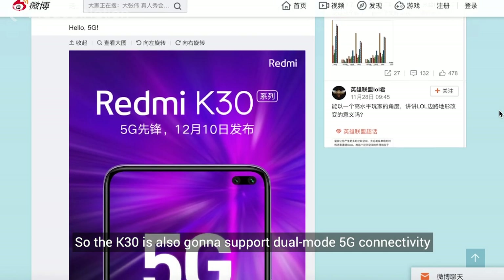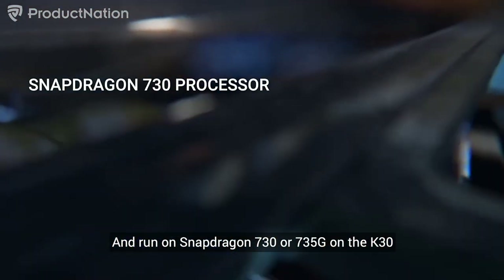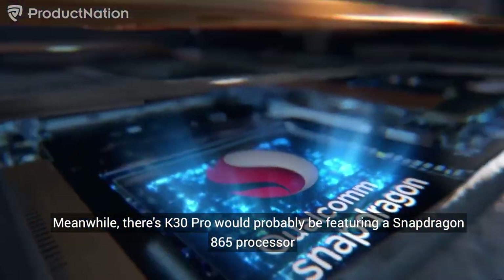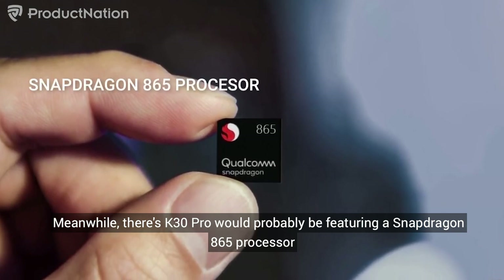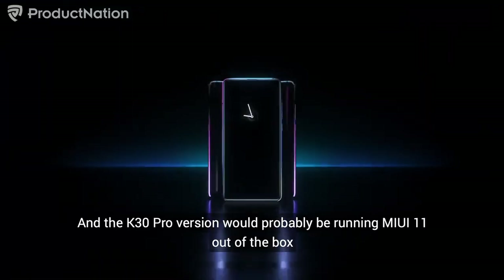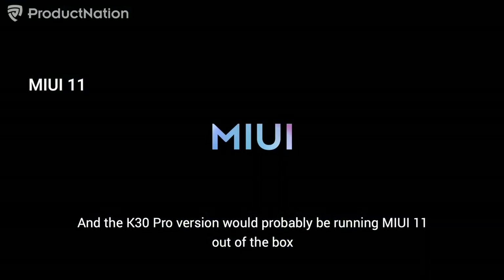The K30 is also going to support dual-mode 5G connectivity and run on a Snapdragon 730 or 735G. Meanwhile, the K30 Pro will probably be featuring a Snapdragon 865 processor, which is the fastest processor on the market right now. The K30 Pro version will probably be running MIUI 11 out of the box.